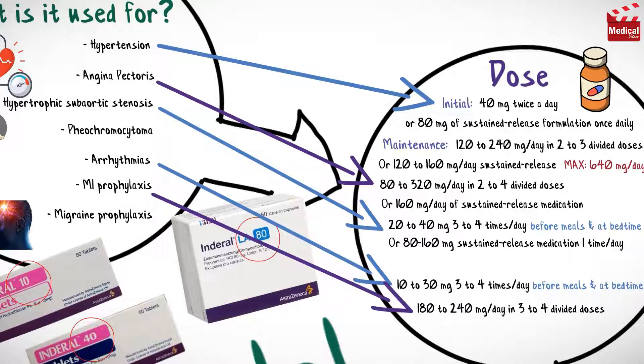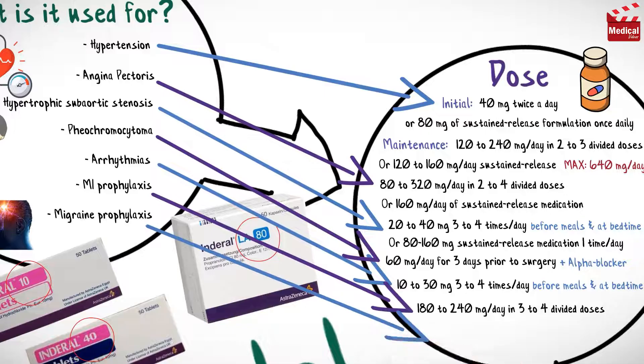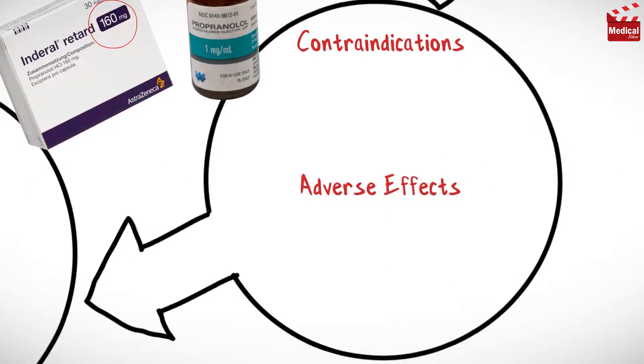For pheochromocytoma, the dose is 60 milligrams per day for three days prior to surgery, given with an alpha blocker. The initial dose for migraine is 80 milligrams sustained release preparation given once daily, and the maintenance dose is 160 to 240 milligrams per day in divided doses.